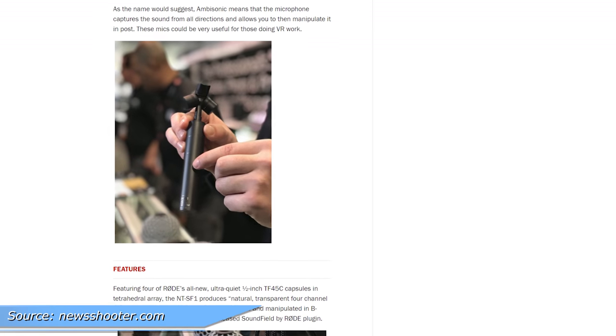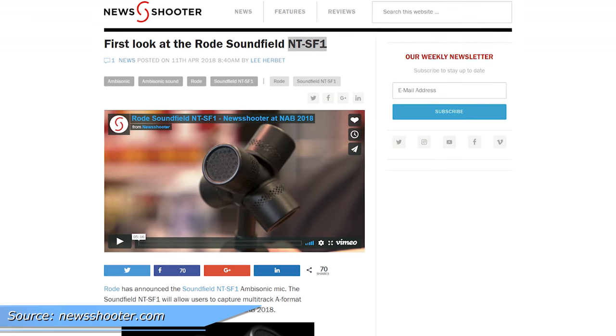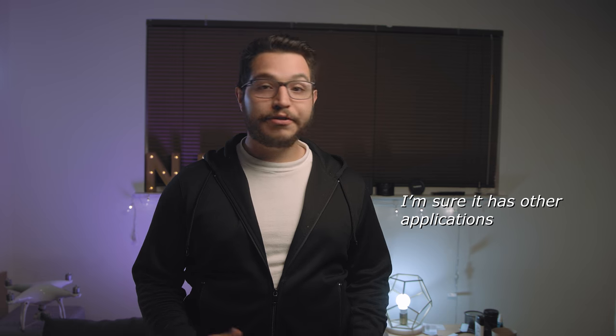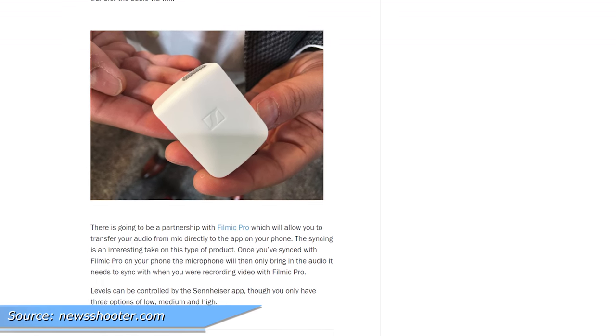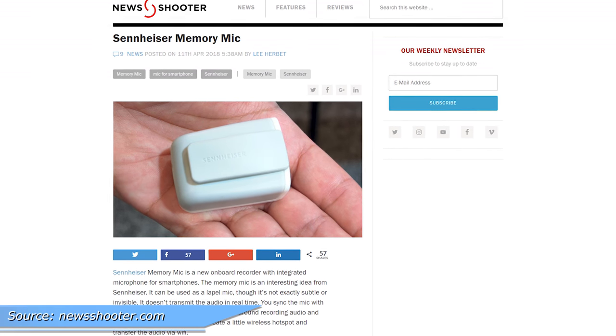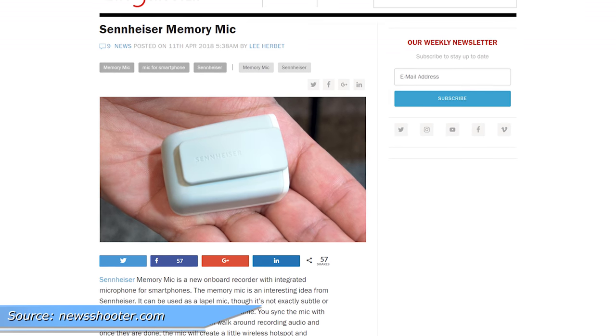Moving on to audio news: Rode has a new $1,000 ambisonic microphone that captures sound in all directions, which is useful for VR. Moving over to Sennheiser, they have a new small memory mic — it's a battery-powered recorder and mic in one, designed to be used with mobile phones or tablets. It records to the pack itself, then syncs files over Wi-Fi, which auto-syncs with the video captured on the mobile device. This seems great for phone vloggers.